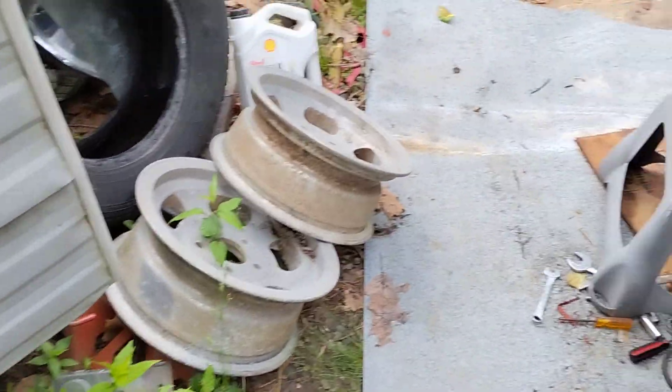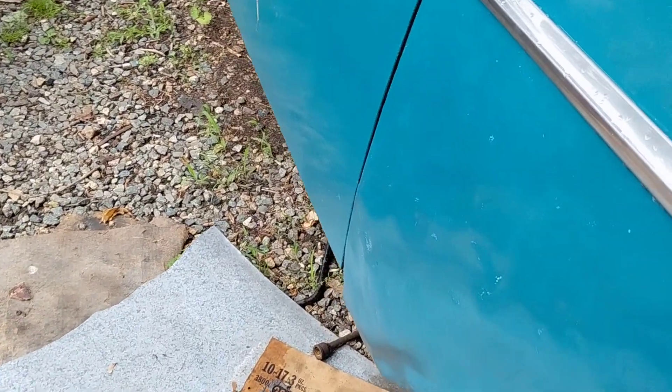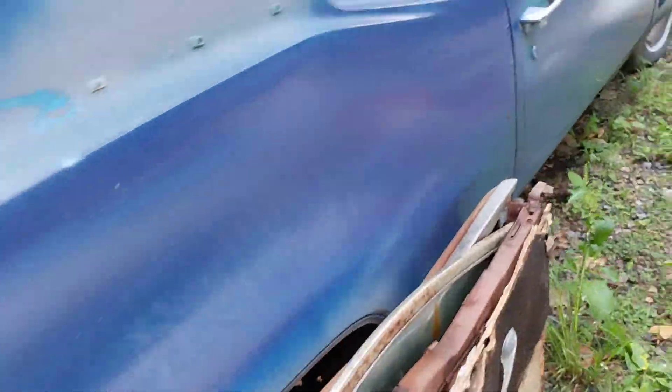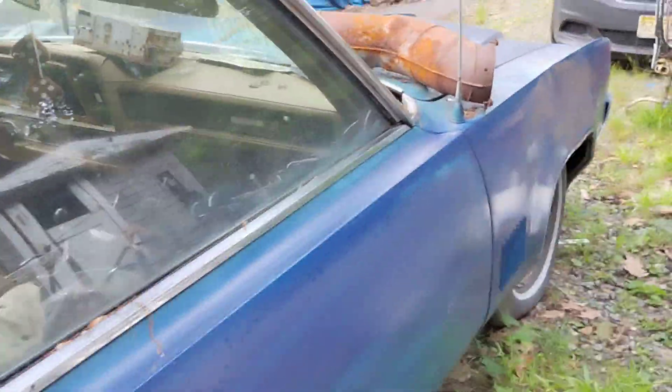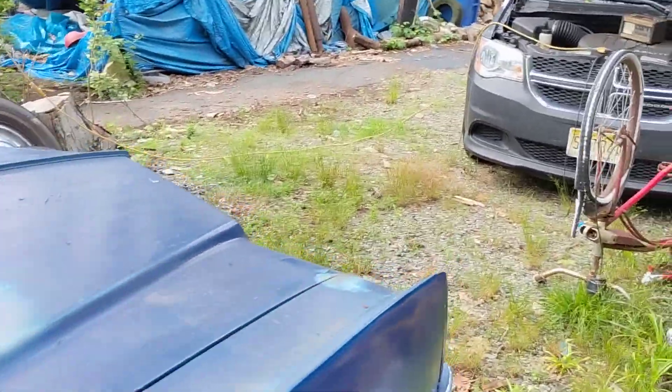I woke up this morning and got outside, was gonna work on this. You'll see I got the molding piece back on and this time it's tight except for this end. But I have a run that starts in four days — well, three days actually.